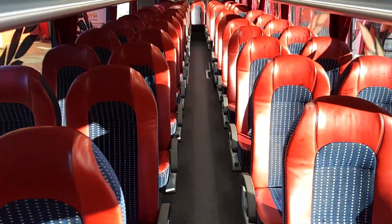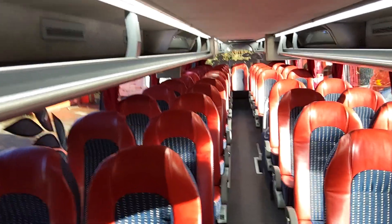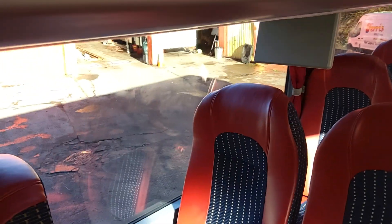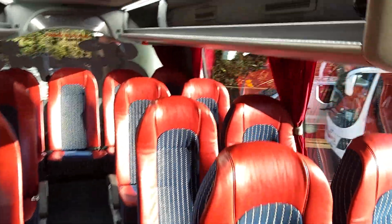59 reclining seats up here, finished in half-leather trim. Lap belts are also fitted, as are screens to the seat backs. We've got a blown window here — actually, I didn't think that was one, but it's just somebody's greasy head. So, 59 seats on the upper deck.